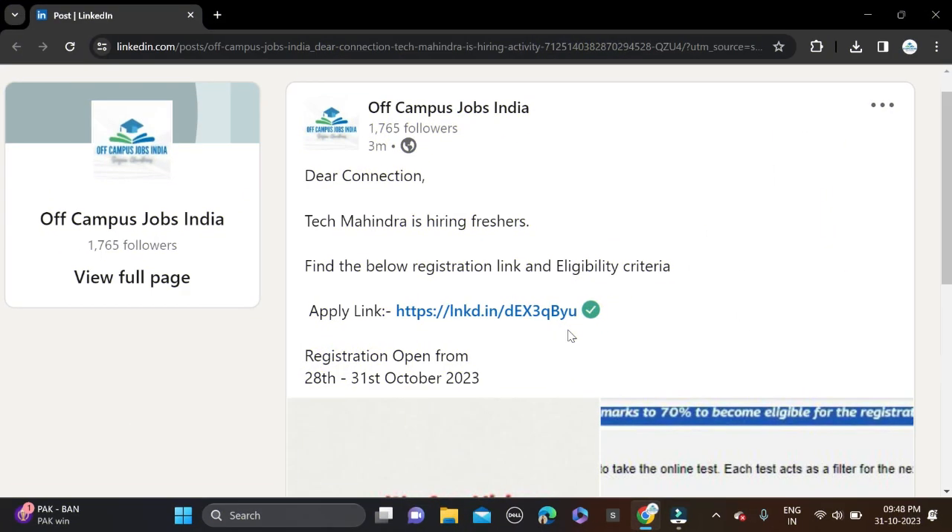Hi everyone, welcome back. In this video I will tell you about one very good opportunity from Tech Mahindra — they are hiring freshers. We'll discuss the required qualifications and skills in detail. This opportunity was posted on LinkedIn, so I have updated it on our official LinkedIn page.